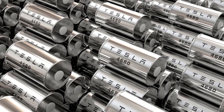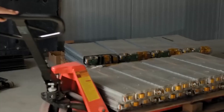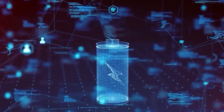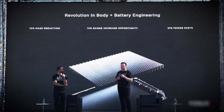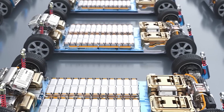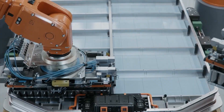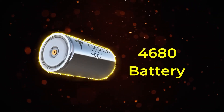To really get why these four new batteries are such a big deal, we have to rewind to September of 2020. Tesla held an event that sent shockwaves through the auto and energy industries: Battery Day. It was here that Elon Musk stood on stage and unveiled not just a new battery, but a complete reinvention of how batteries are designed, made, and integrated into a car. This was the birth of the 4680 cell.